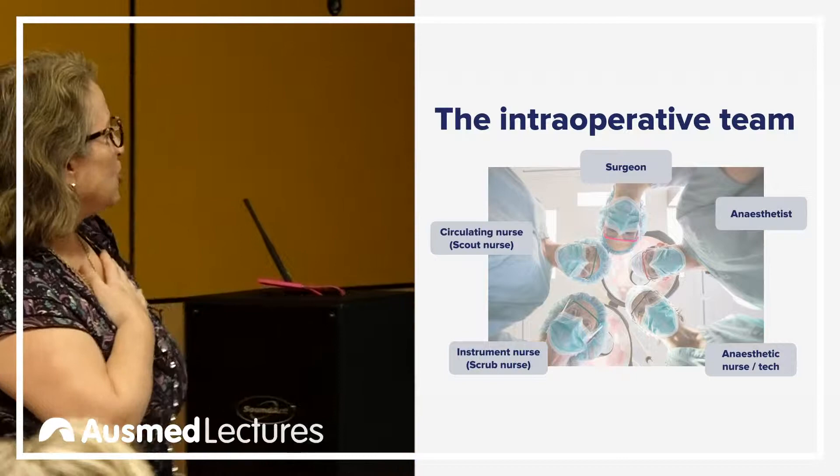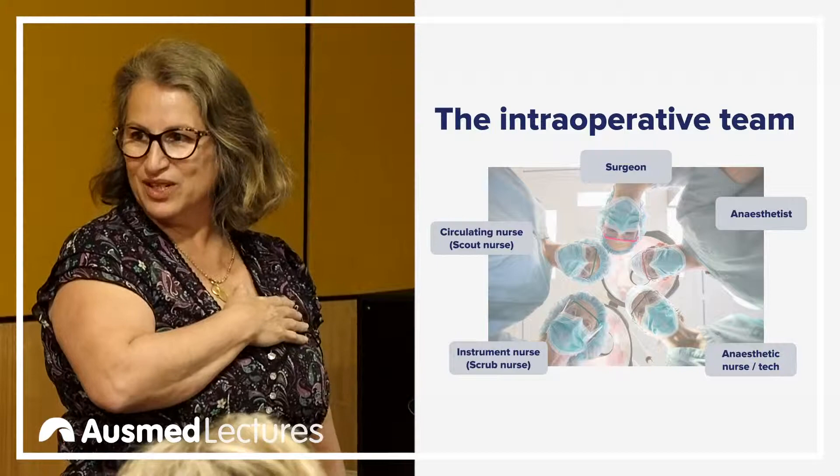Obviously you have a surgeon — let's start from the front. The most important person in the operating room: who do you think that is? The patient — yeah, that's absolutely true. So I'll explain the terms. We have the circulating nurse, the scrub nurse — or instrument nurse, that's the language we all use — we have an anesthetist, a surgeon, and the anesthetic nurse or tech.